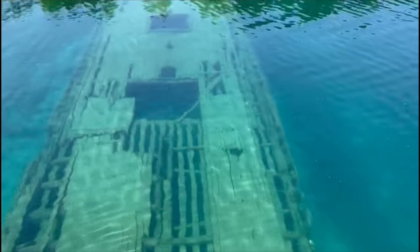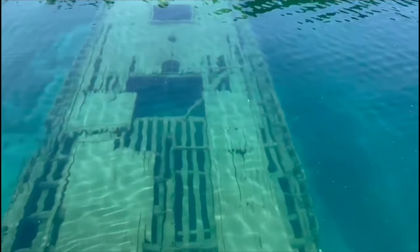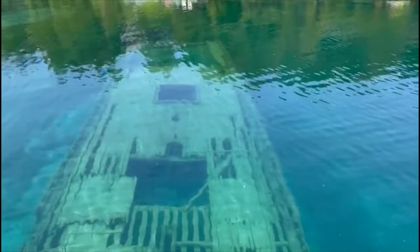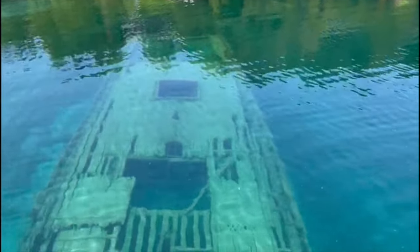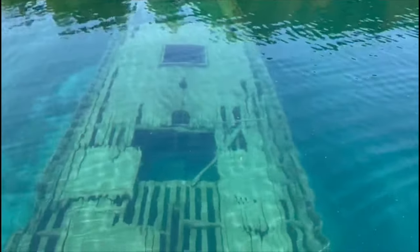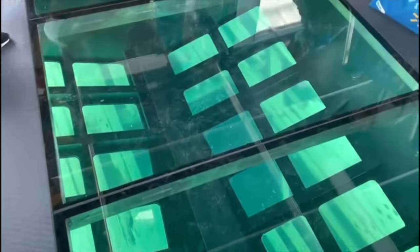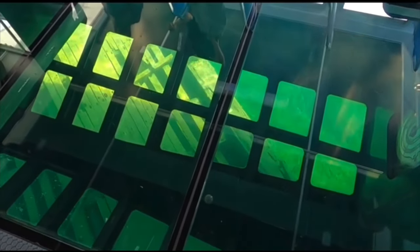There are over 20 shipwrecks in this area, however these two are the most visible ones. The first one is called the Sweepstakes. It sank in 1885 near Cove Island. It got repaired, however it sank again and has been at the same spot since then. The water in this area is so clear and because these ships lay in fresh water, the wrecks here are in perfect condition.